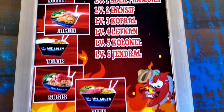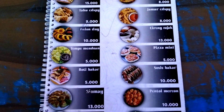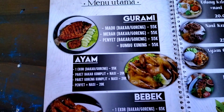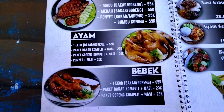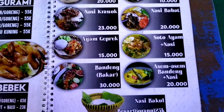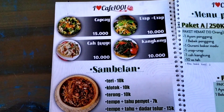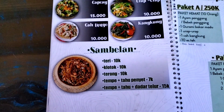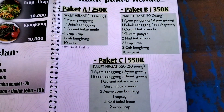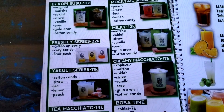Saksikan terus video ini sampai habis agar teman-teman tahu semua view yang ada di sini beserta fasilitasnya. Untuk jam operasional, buka setiap hari mulai dari jam 10 siang sampai jam 9 malam. Untuk hari Sabtu dan Minggu bukanya lebih awal, yaitu jam 8 pagi, sedangkan di hari Sabtu tutupnya lebih malam, yaitu jam 10 malam. Karena menunya sangat banyak sekali, otomatis walaupun kita sering berkunjung ke sini tidak akan bosan karena kita bisa bergantian mencoba makanan yang ada di sini.